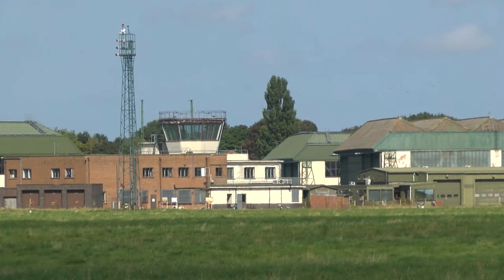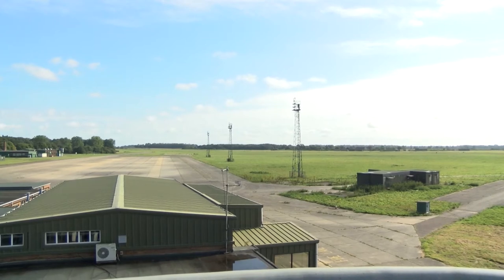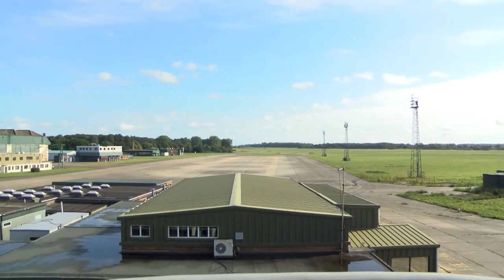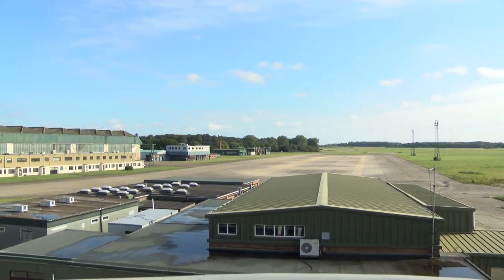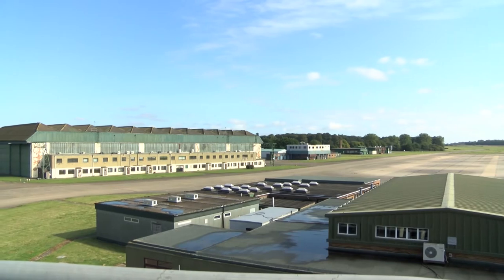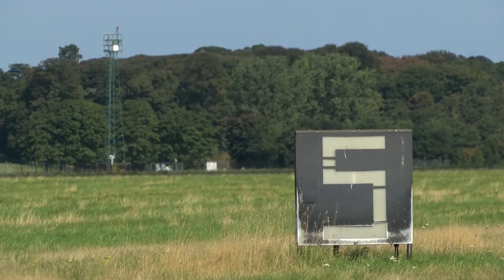It was a Second World War airfield. It was a Cold War airbase. It's been the home to Jaguars, Lightnings, Spitfires and Hurricanes. And for 66 years there was continuous service for the Royal Air Force. This is possibly the last opportunity for you to see this most iconic of Norfolk airfields. Welcome to RAF Coltishall.